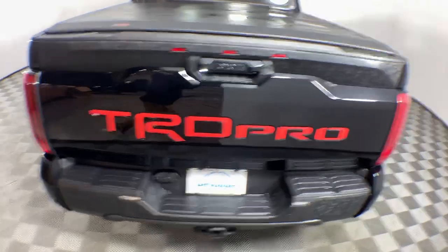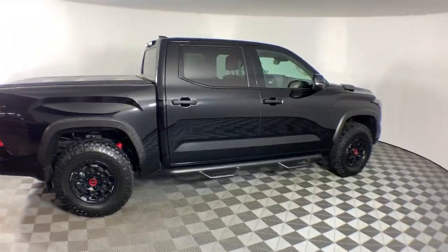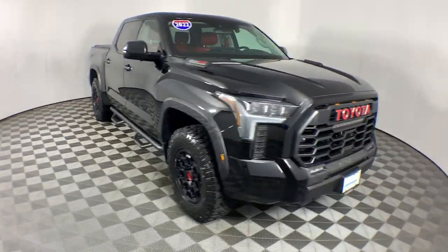This hard-working Tundra offers impressive towing and hauling capability, a smooth, comfortable ride, desirable standard safety and infotainment features, and competitive fuel efficiency.